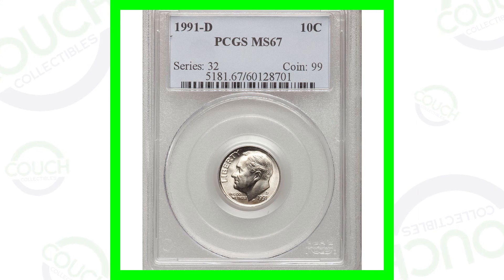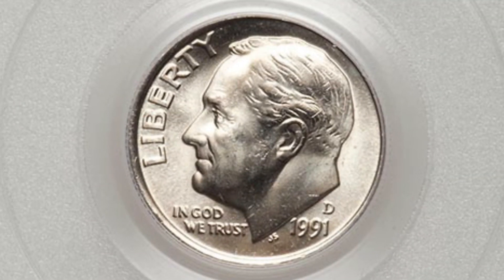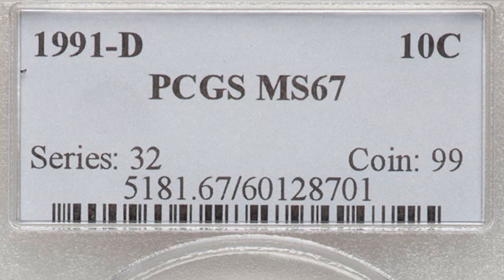Starting off first with a 1991 D mint mark Roosevelt dime. There's nothing really special about this dime besides its condition. The coin is graded at a mint state 67, and that's why the coin sold for $125 at the time in which it sold.